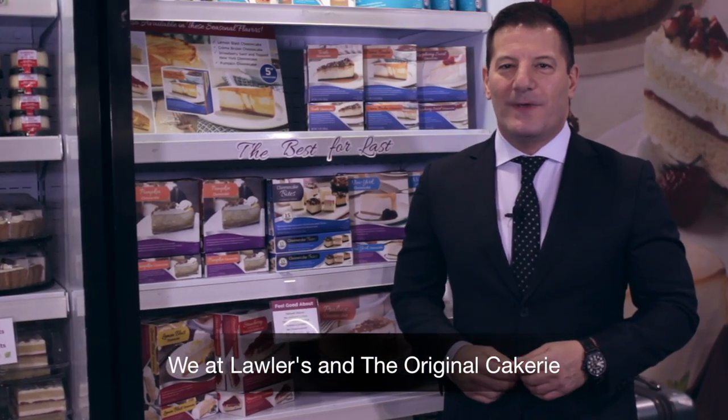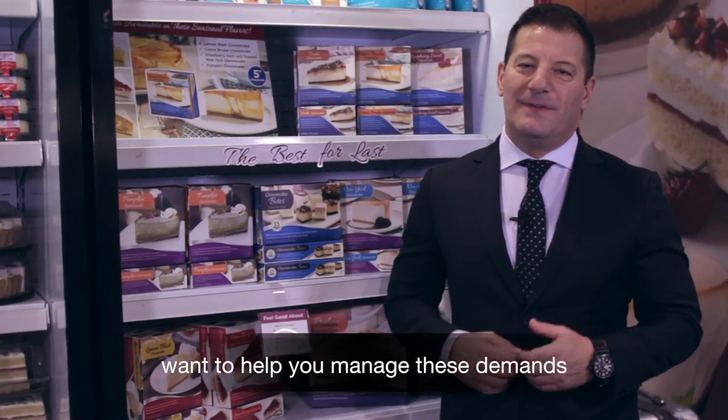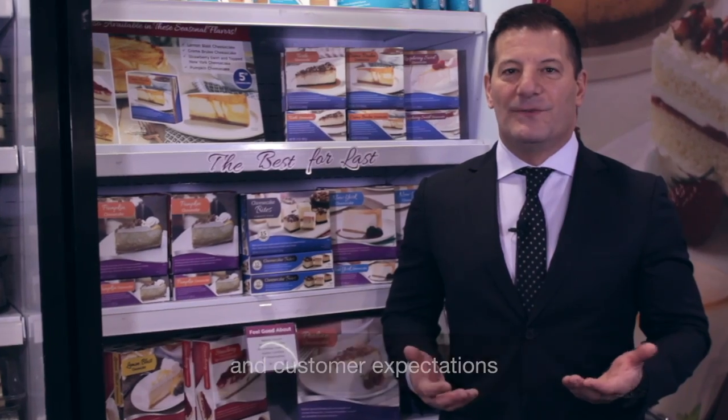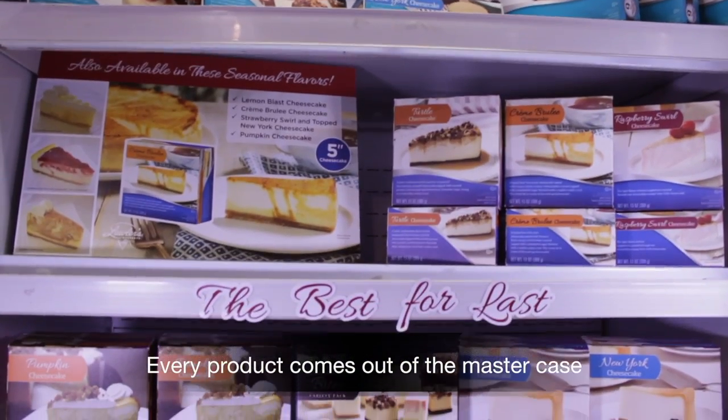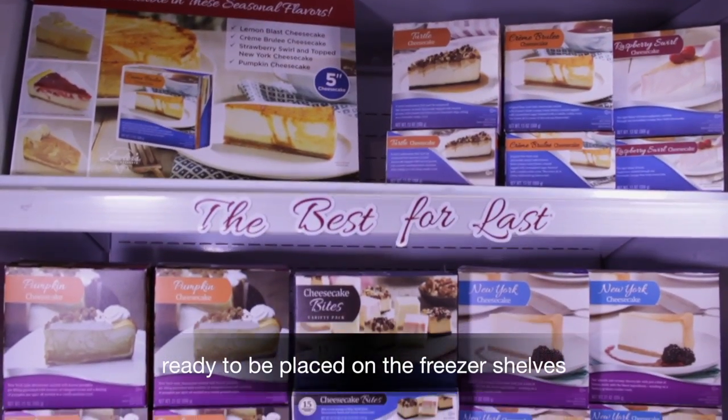We at Lawler's and the Original Cakery want to help you manage these demands and customer expectations with our expanded portfolio of retail-ready frozen items. Every product comes out of the master case, ready to be placed on the freezer shelves.